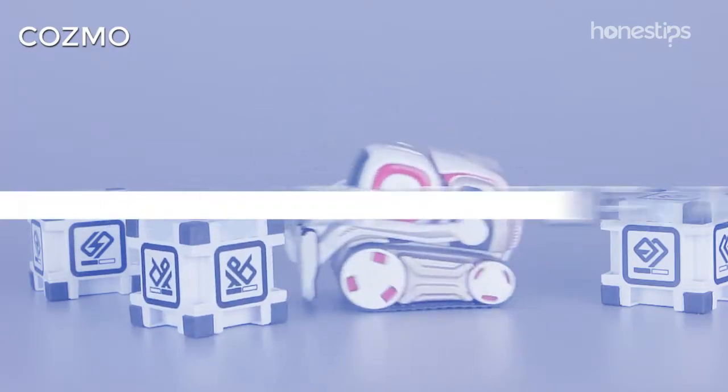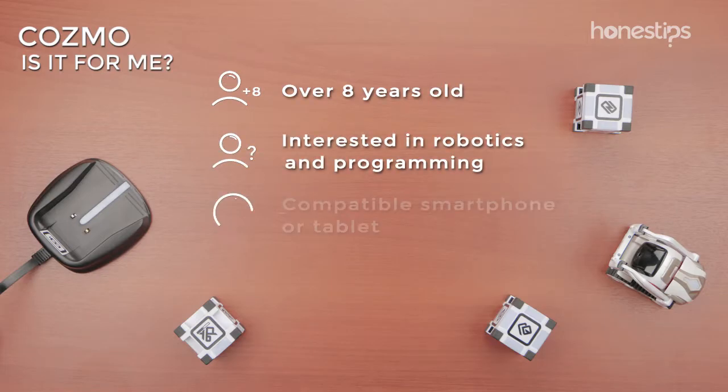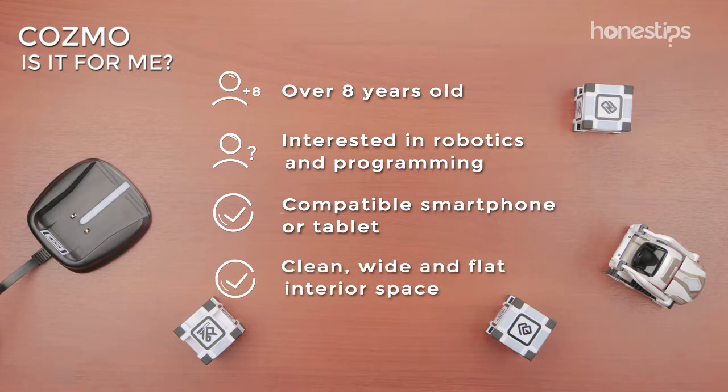Is it for me? If you are over eight years old and you are interested in robotics and programming, have a compatible smartphone or tablet, and have a clean, wide, and flat interior space, Cozmo is for you.